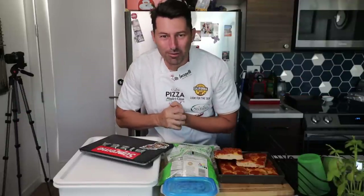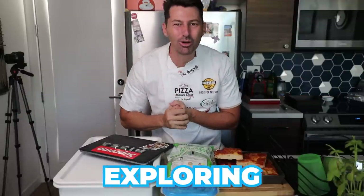Of course, physically I cannot be there. So I sent my friend from Italian Exploring Food, Giovanni Foyce.